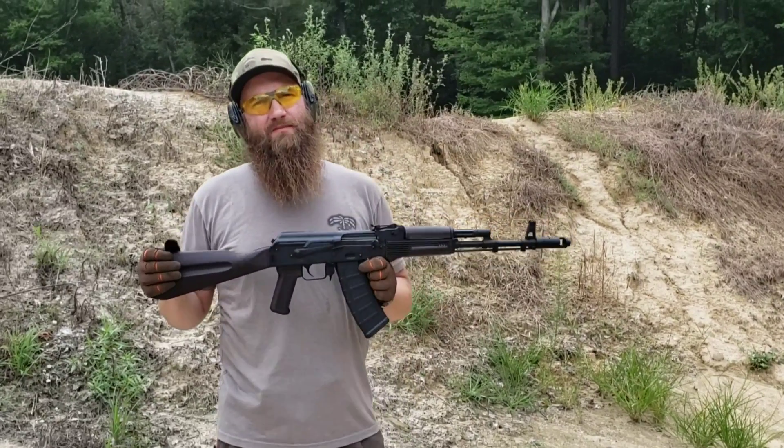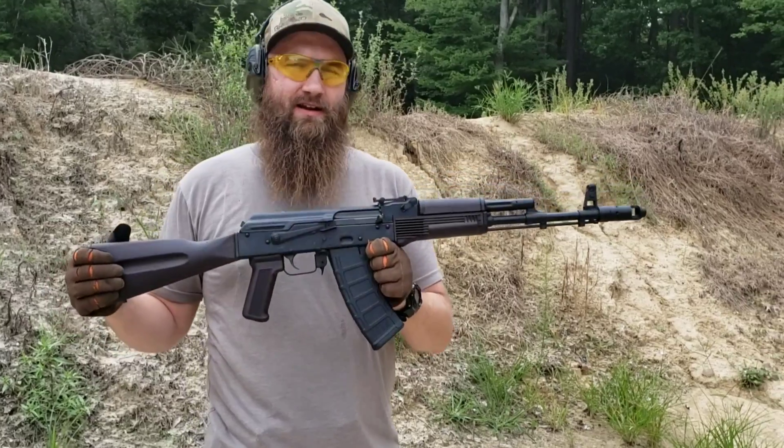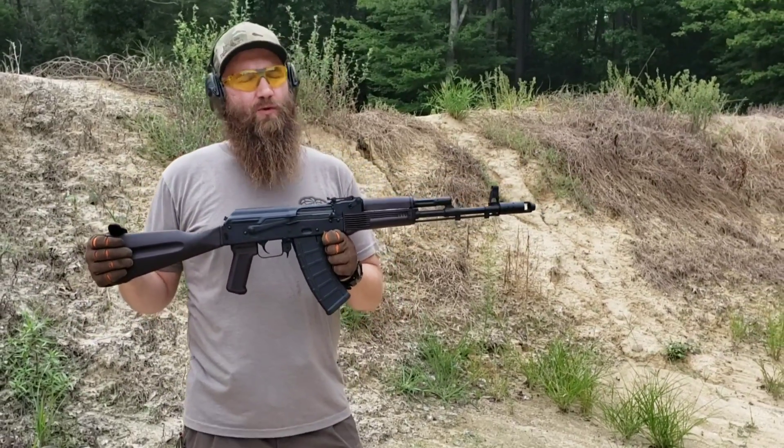Guys, welcome back to Atlantic Firearms. Today we are at the range taking a look at one of my favorite AK variants, the AK-74.